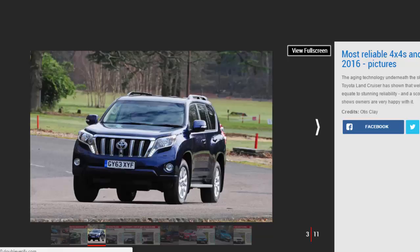And it'll get you home again afterwards. A 98.06% score for reliability shows how much owners trust their Land Cruisers, and that durability extends to a spacious interior that will shrug off the knocks and scuffs picked up over the course of family life.